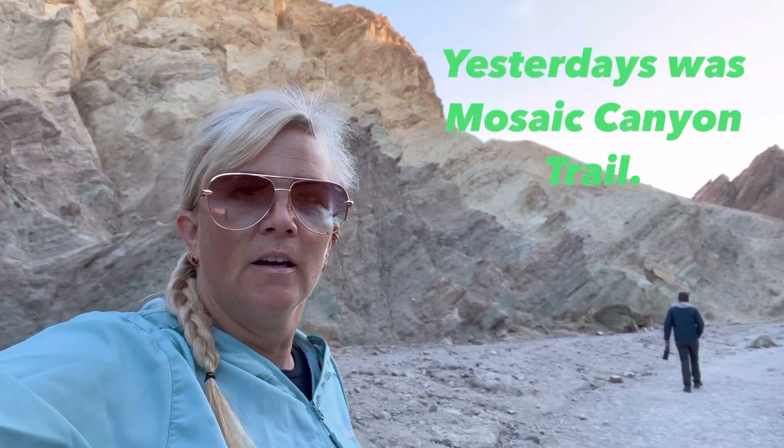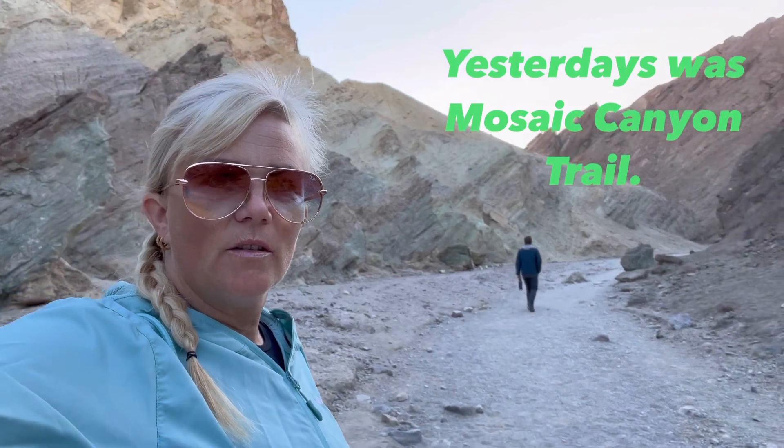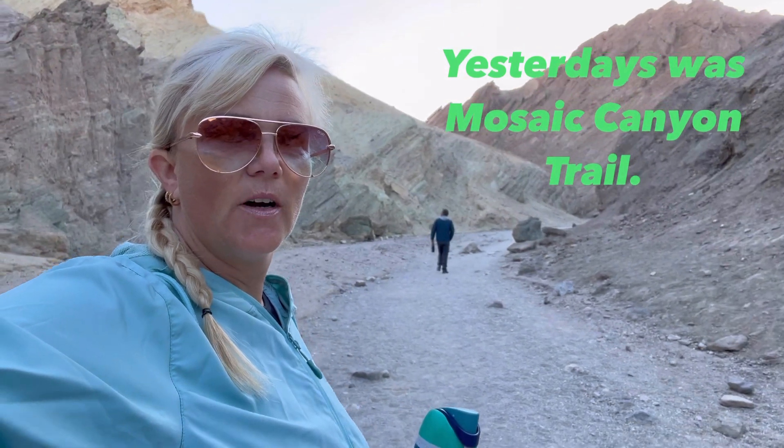I'm already planning this trail. Golden Canyon Trail looks to be prettier than yesterday's. The rock formations and things are really pretty. So far, I like it. We're only like four minutes in, but it's a nice hike.